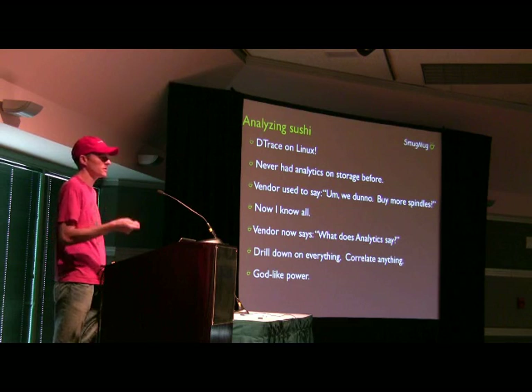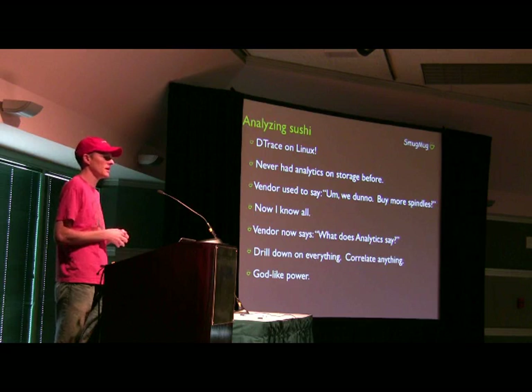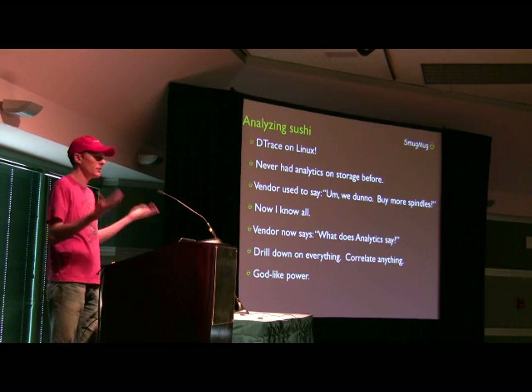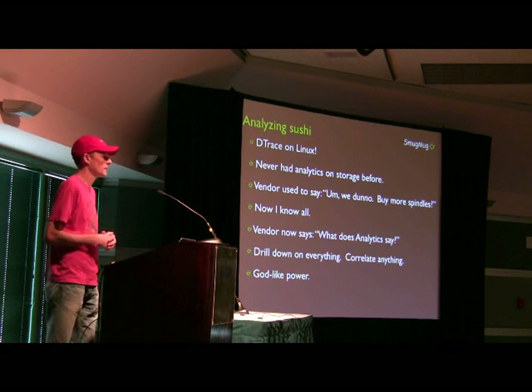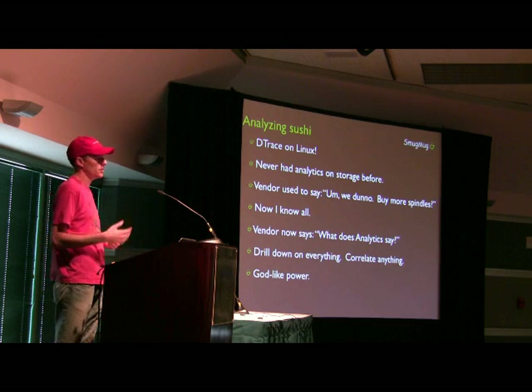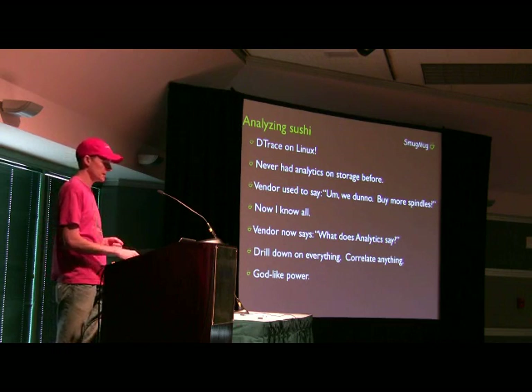It was sort of surprising the first few times I emailed them about strange stuff, because their emails back to me were, 'What does analytics say?' I just wasn't used to having this amount of power before. So if you haven't played with it and you care about storage, it's really, really amazing.